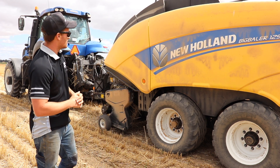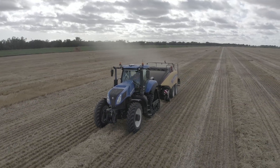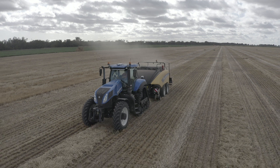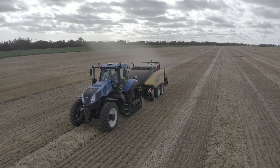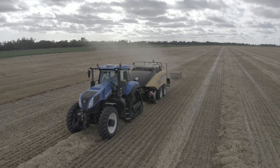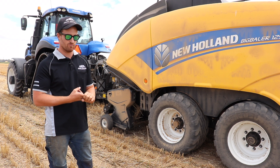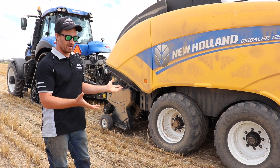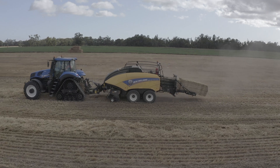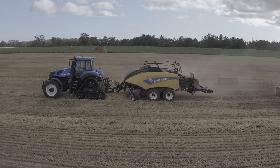A few months ago we purchased this T8 half-track and 1290 plus baler. The reason we chose the 1290 plus New Holland baler is it's a tried and tested product. We've got two small square New Holland balers and we've been very happy with them. New Holland hay equipment has been on the market for a long time and they've proven themselves in the hay market, so that's why we chose the New Holland baler.